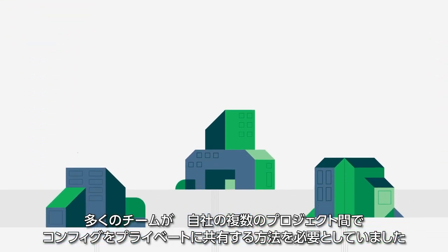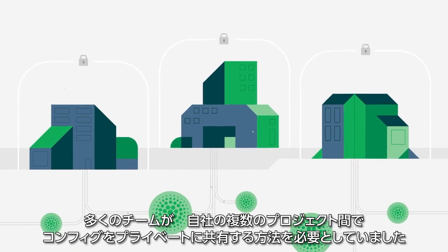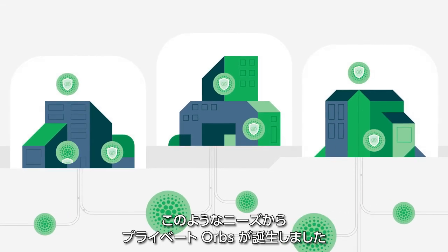Many teams needed a way to privately share config across multiple projects exclusive to their organization. This inspired the creation of Private Orbs.